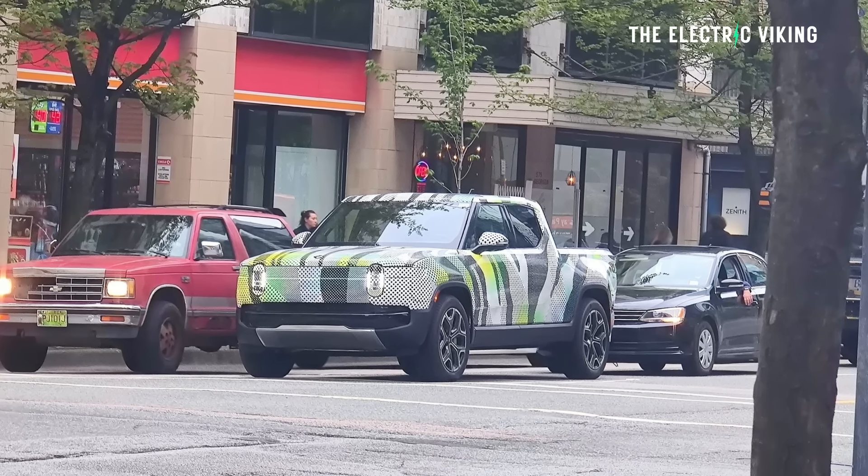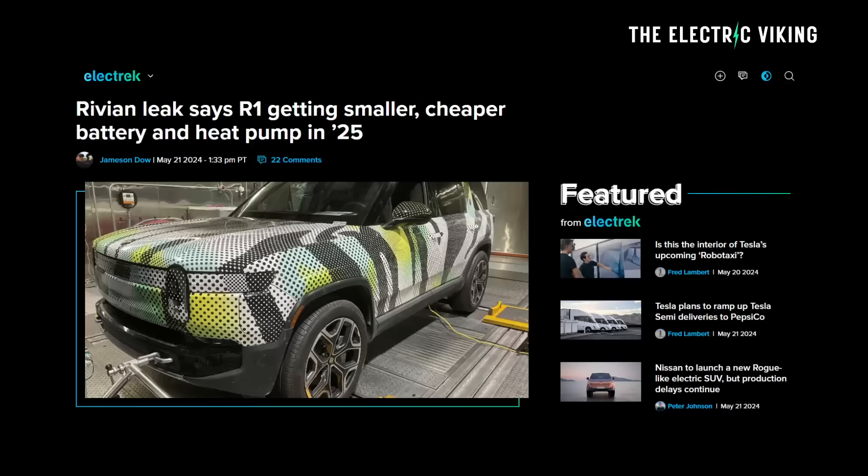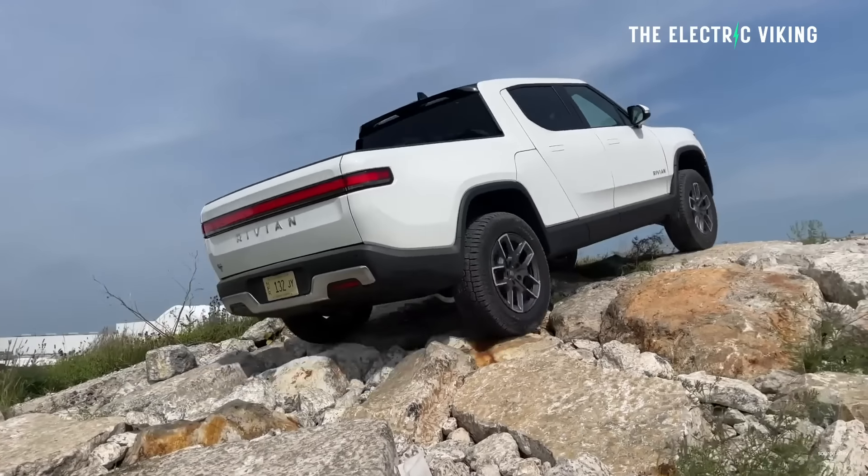But Rivian is saying they potentially have a way to make their electric ute much cheaper. It's already, in my opinion, very well priced. It's a great truck for the money, and this is a really good decision from Rivian.